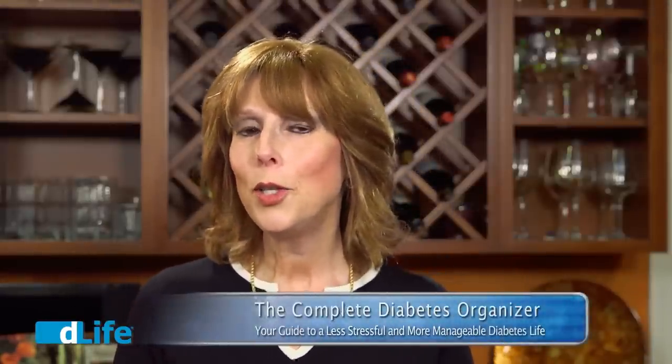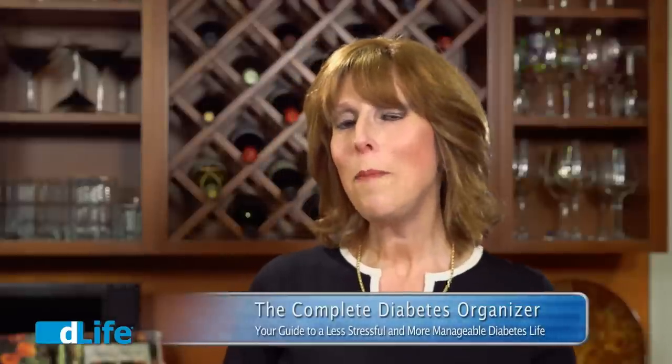Hi, I'm Susan Wiener, registered dietitian and certified diabetes educator. And this is Leslie Josel. Leslie is a certified professional organizer and the owner of Order Out of Chaos. Together, Leslie and I are co-authoring a book called The Complete Diabetes Organizer: Your Guide to a Less Stressful and More Manageable Diabetes Life. It's coming out this fall. Today, we're going to share some great tips and tools for organizing and setting up your healthy refrigerator.